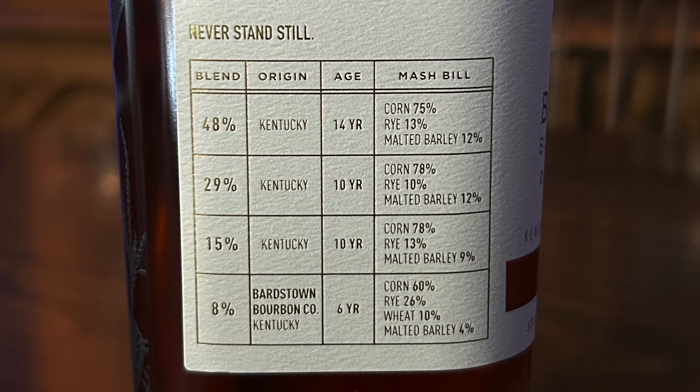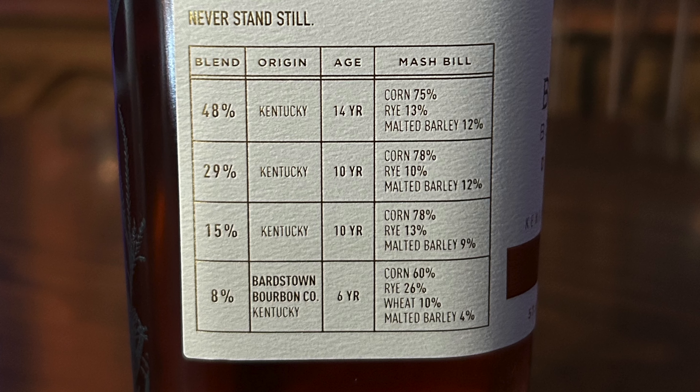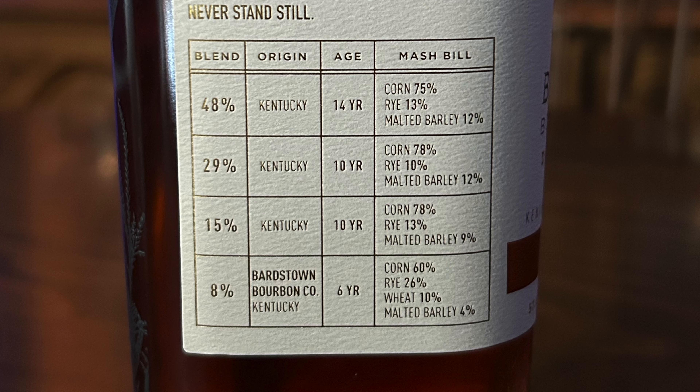15% is another 10-year-old Kentucky bourbon — 78% corn, 13% rye, and 9% malted barley. And then last but not least is 8% of Bardstown Bourbon Company's own distillate, 6 years old, 4-grain: 60% corn, 26% rye, 10% wheat, and 4% malted barley.